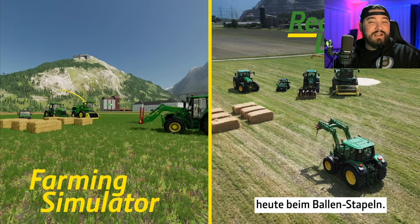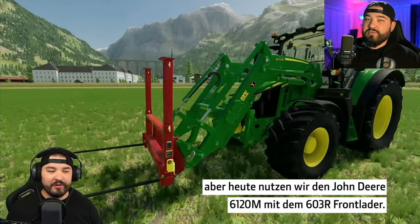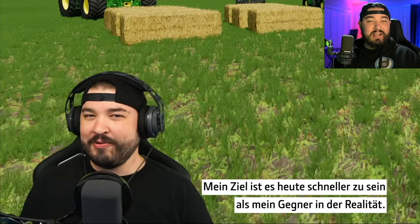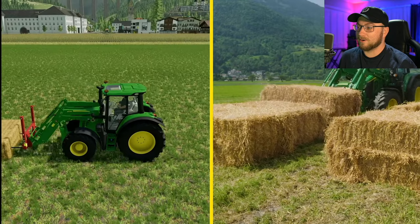Speaking of forever, it feels like forever ago that we recorded a video with John Deere. We did a real-life bale stacking versus DJ Goham doing it in Farming Simulator. This was a lot of fun — it was a partnership with John Deere and we tried to line everything up exactly the same in real life as in the game. I don't want to spoil it, but Ronnie was better than me. That's all I've got to say about that.